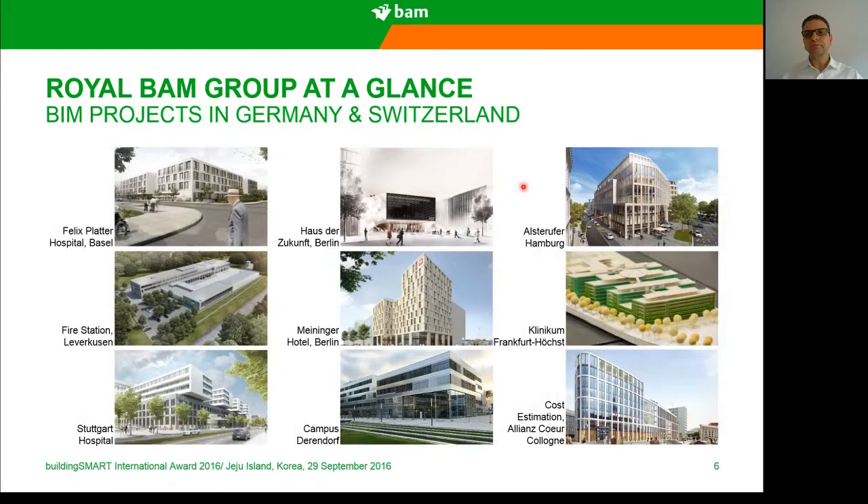Some of our BIM projects in Germany and Switzerland: we have the winner project today, Felix Blatter Hospital, fire stations in Leverkusen, the Stuttgart Hospital, the House der Zukunft or House of the Future in Berlin, hotels, universities, and Frankfurt Hospital as well. So we are specialists more in hospitals and complex projects.